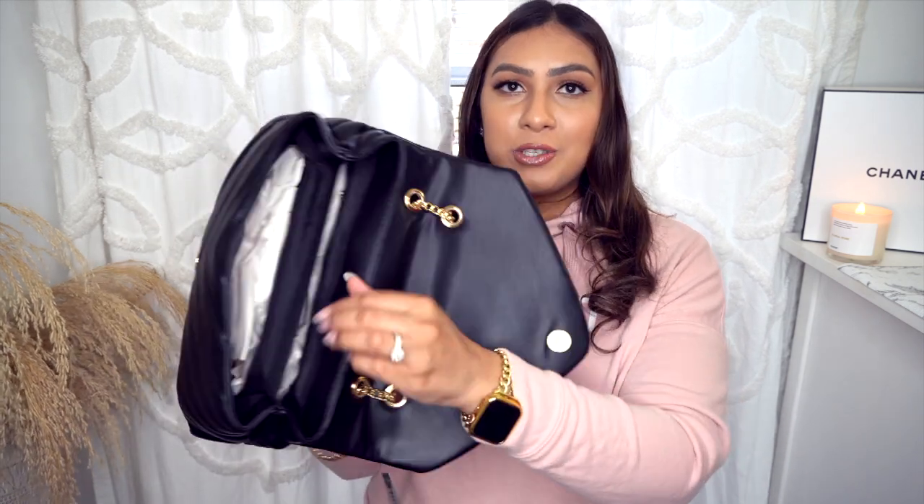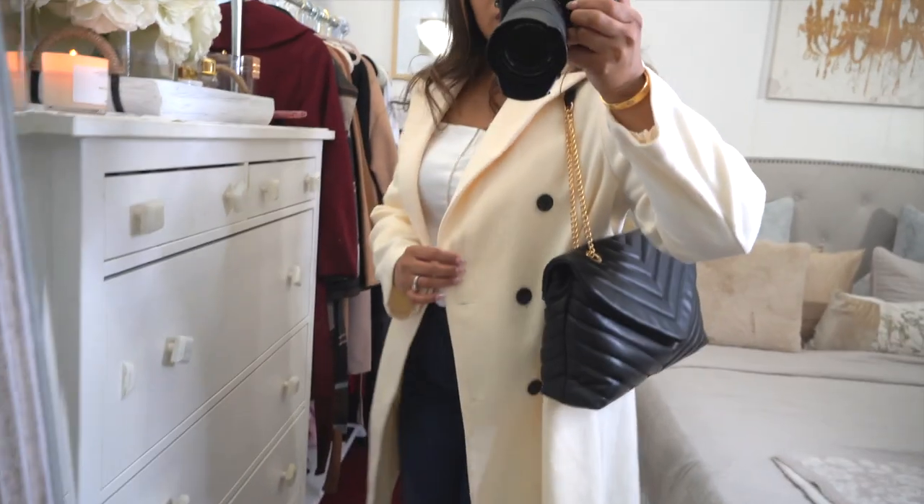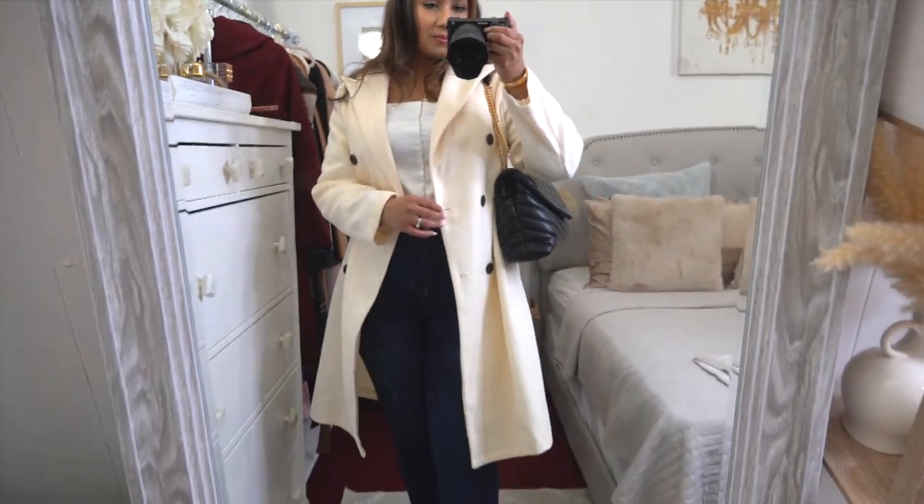Next up is this purse — I showed you a nude version I purchased about a year and a half ago, and I still own and wear it all the time, so I decided to get it in black as well. It's definitely a look for less. It has a snap closure and two compartments, making it a great everyday purse. The faux leather is very soft and supple, the chain hasn't discolored on my nude one even with frequent use. I 100% recommend this bag — it comes in a bunch of different colors and is so affordable.